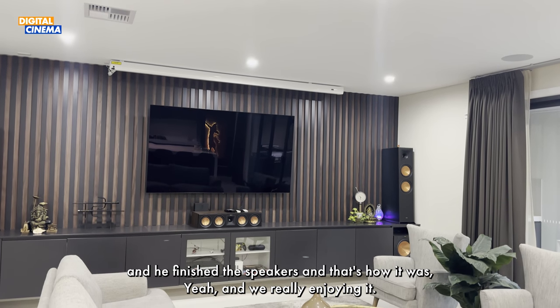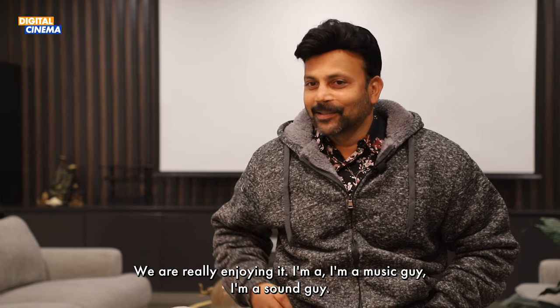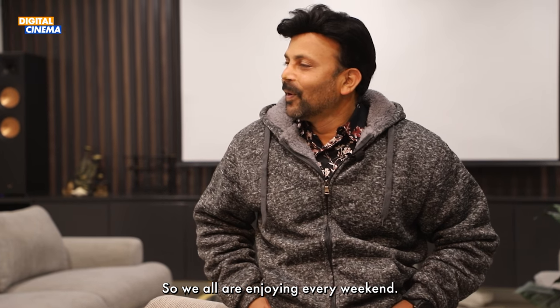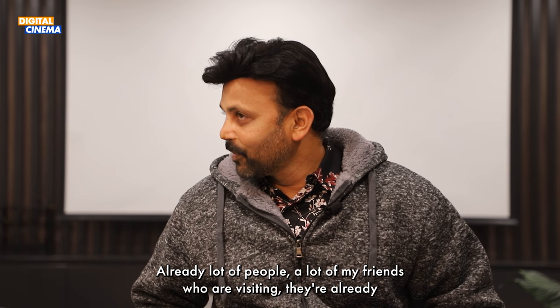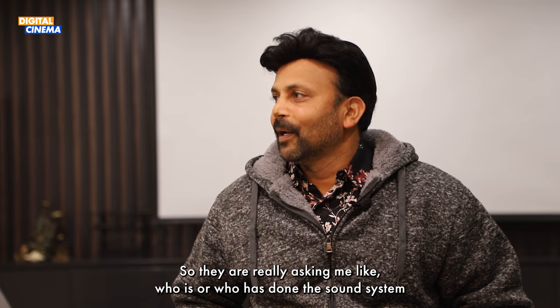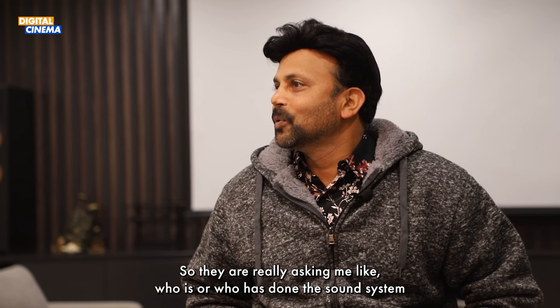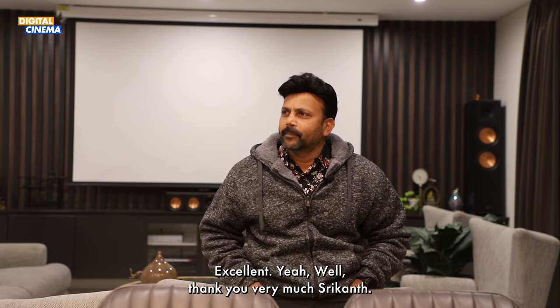And we are really enjoying it. I'm a music guy, a sound guy, so we are all enjoying it every weekend. Already a lot of my friends who are visiting are getting to know what's going on here. They are already asking me who has done the sound system and the projector, so I've recommended many people. Excellent!